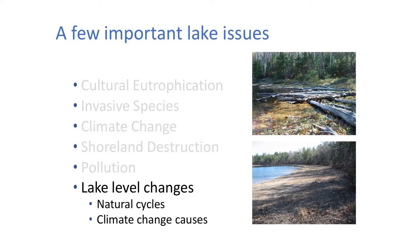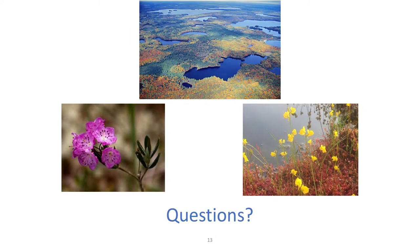Finally, we've got lake level changes. This is not necessarily caused by climate change, but lakes do go up and down in a cyclic way. However, climate change could exacerbate that because there's going to be more evaporation as temperatures warm. With that, I would like to end, and if you have any questions, I'd be happy to answer.